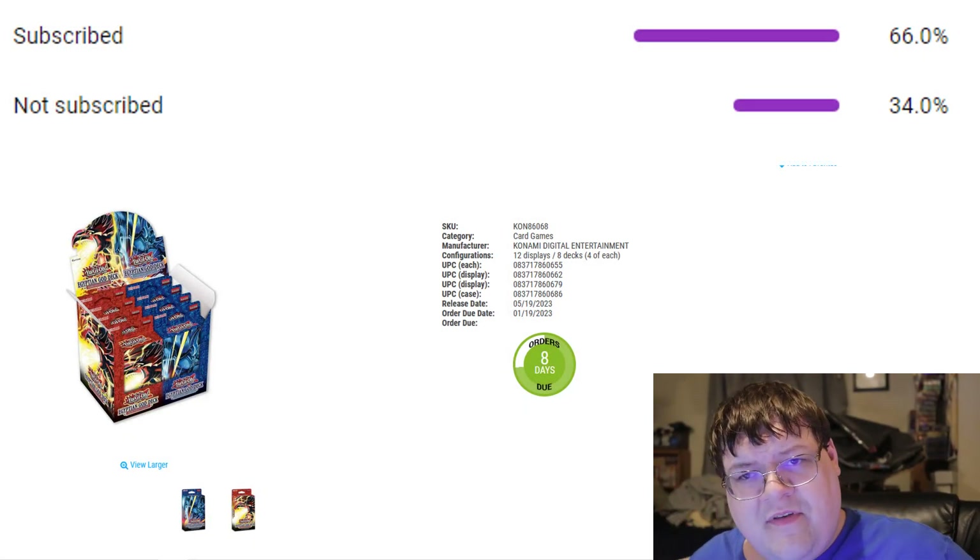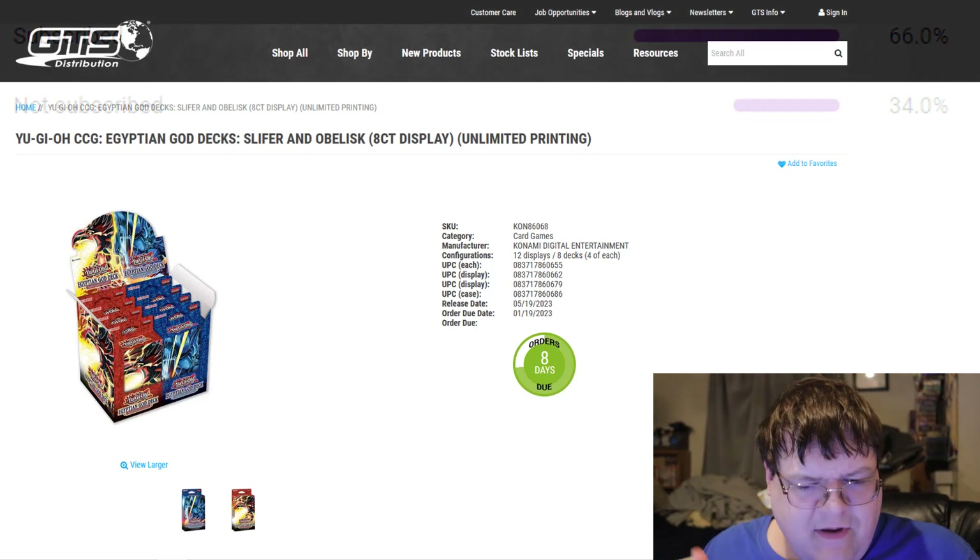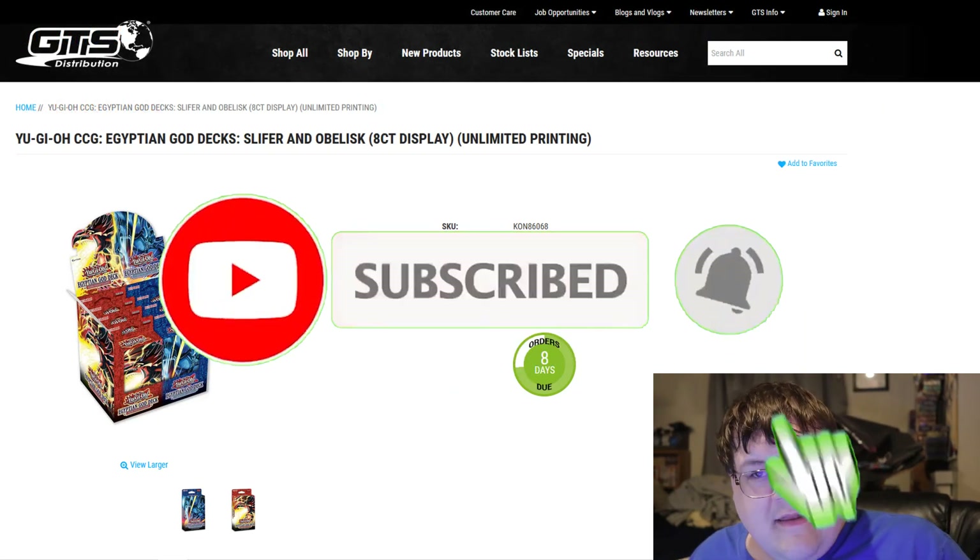Alright, 34% of you are nuts. Smash the living crap out of that subscribe button — smash it so we can climb up the 100 to 11,000 ladder here.